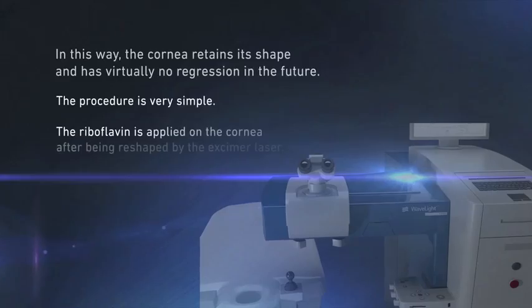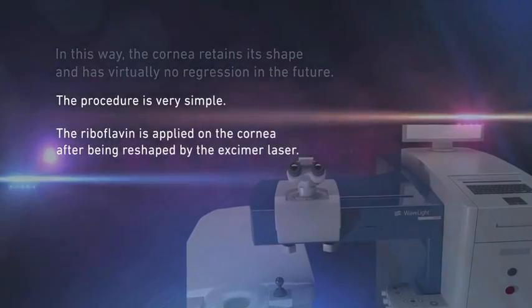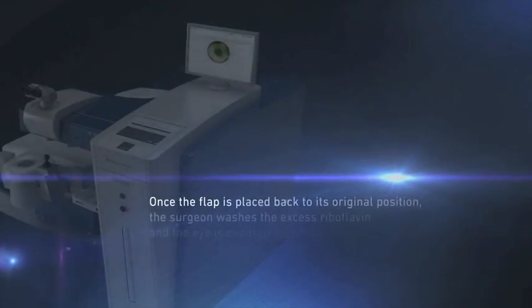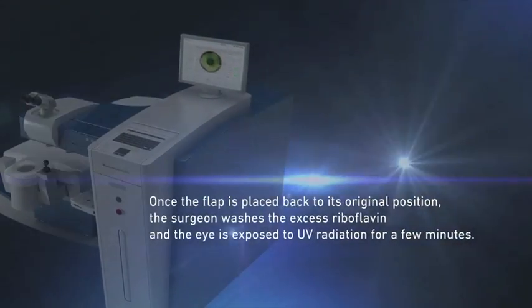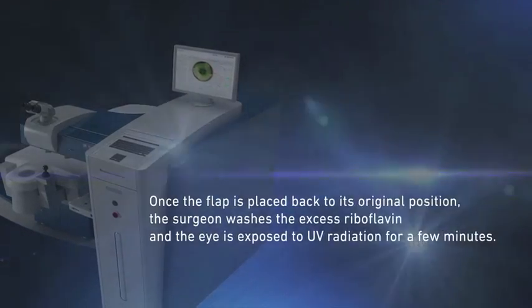The procedure is very simple. The riboflavin is applied on the cornea after being reshaped by the excimer laser. Once the flap is placed back to its original position, the surgeon washes the excess riboflavin and the eye is exposed to UV radiation for a few minutes.